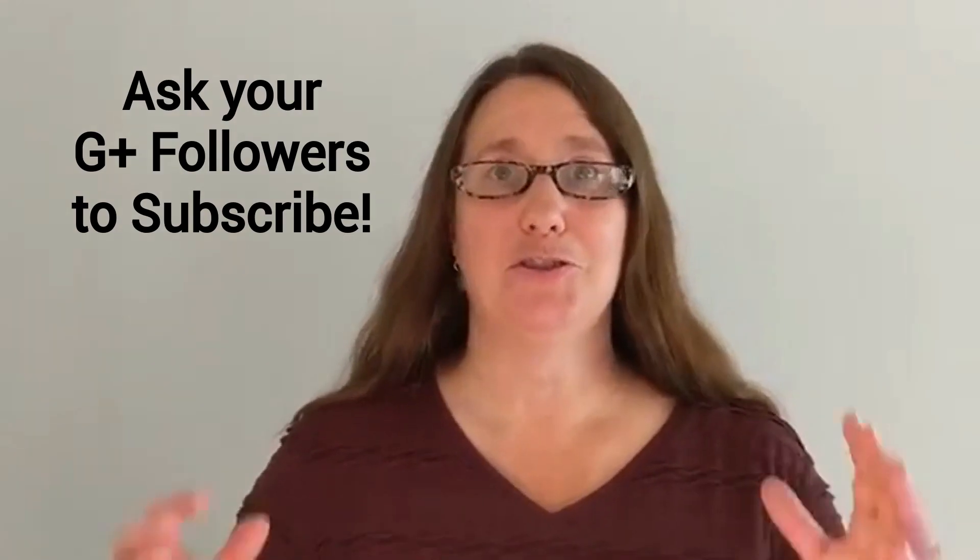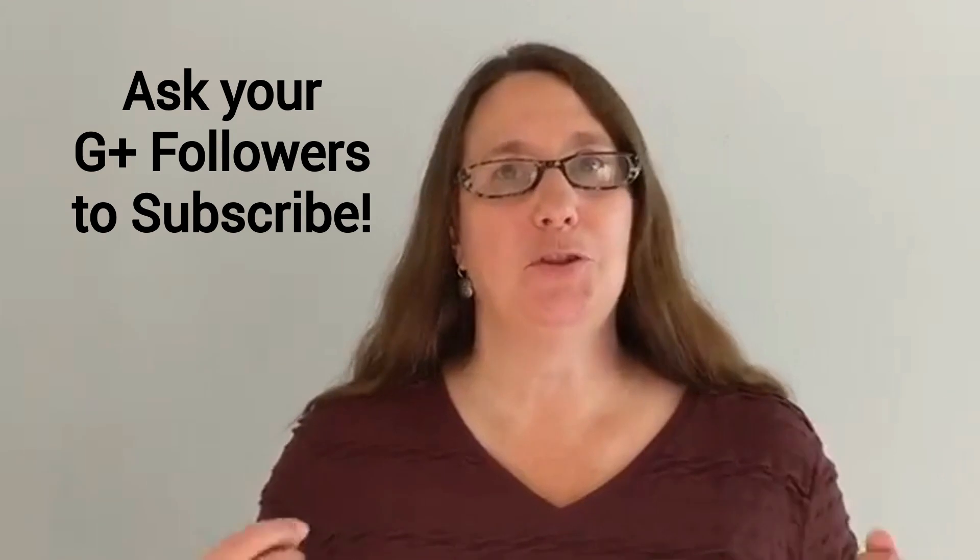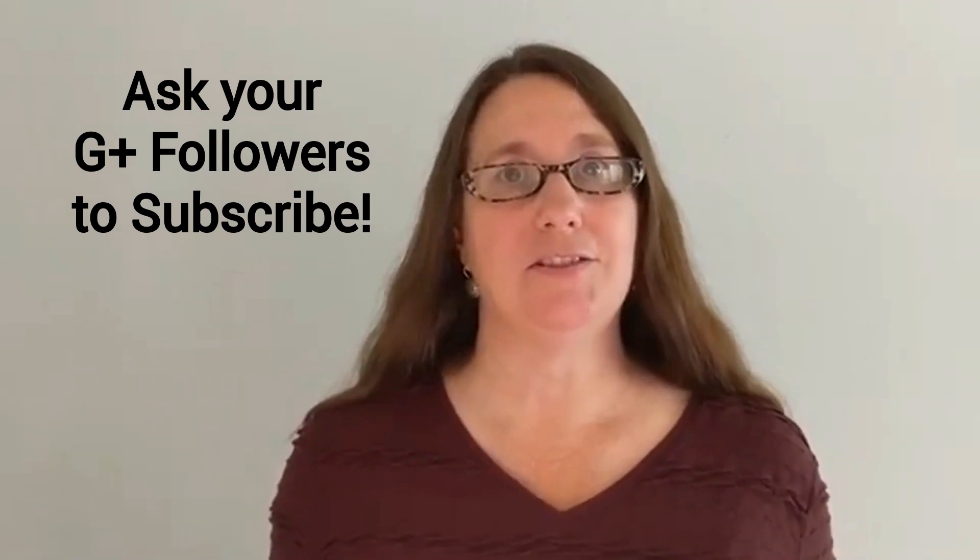Consider that the people who follow you on Google Plus may not be interested specifically in your video content, or they may have actually moved on to other platforms long ago. So what can you do? You can ask your Google Plus followers to subscribe to your channel, and there are a couple of tools YouTube provides that make that easier.